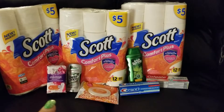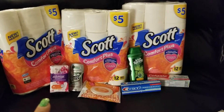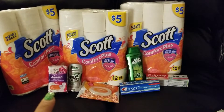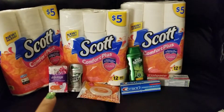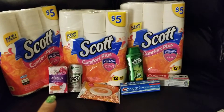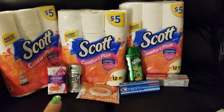The Always Discreet Liners are just a really good filler item, and I do actually use these — I like them a lot. They're a lot better than the Carefree ones. The price was $3, and we had a $2 digital, or you could use a $2 paper coupon.